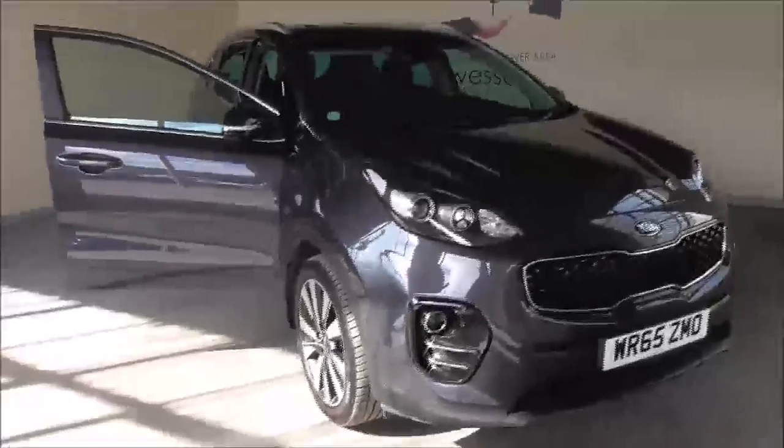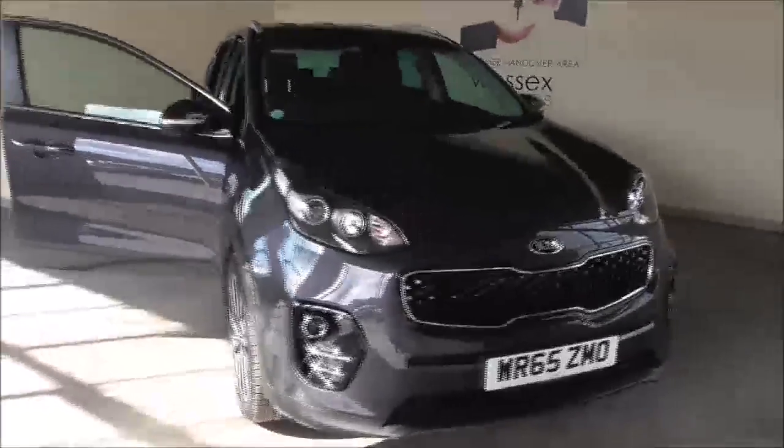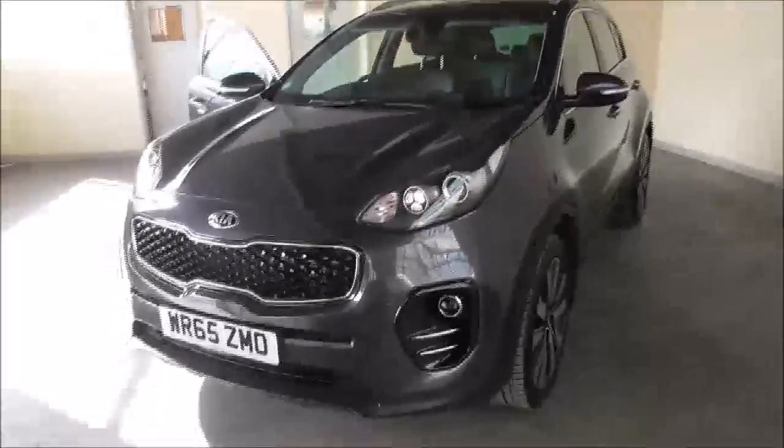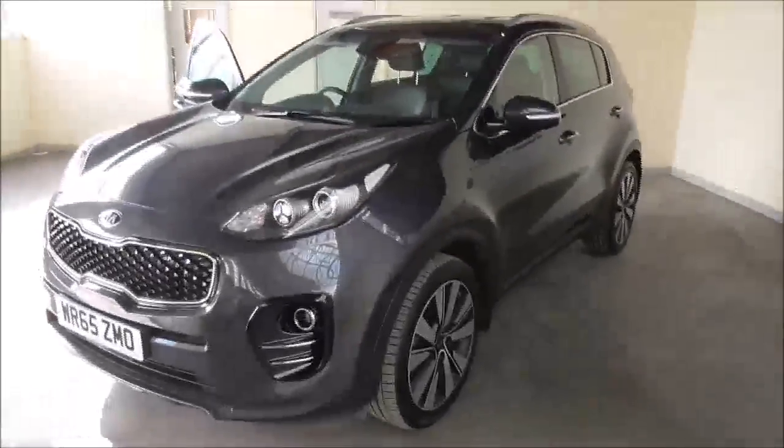Hello and welcome to Wesson's Garages. Today in Gloucester I'm showing around this 2016 Kia Sportage CITI 3iXG. This particular vehicle was owned by us as it is an ex-demonstrator, therefore we know the entire history of the vehicle.